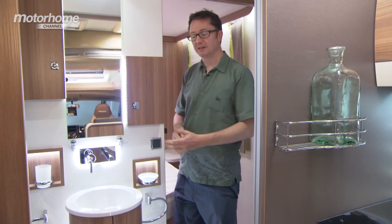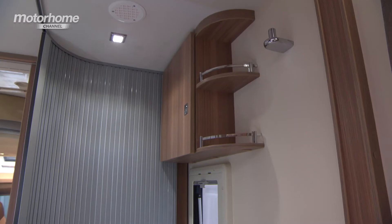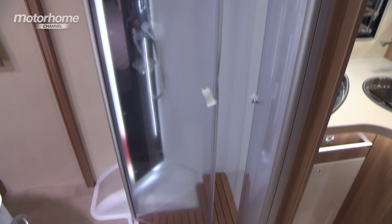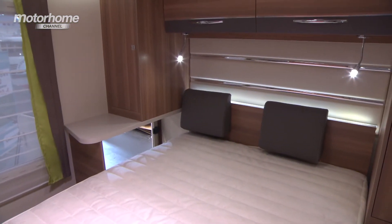What makes this van so special is this fantastic washroom that is split across the van. You have this central pedestal here, the cassette loo on this side, the shower on this side, all in front of a fantastic island bed configuration. What's also useful is that this bulkhead can be used to mount a television on so you can watch all your favourite programmes from the comfort of your double bed.